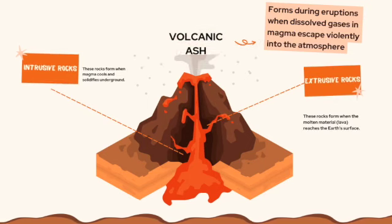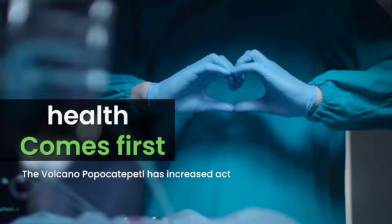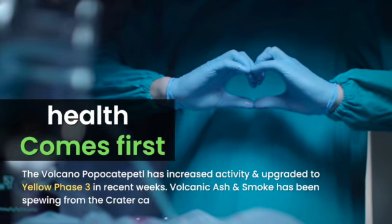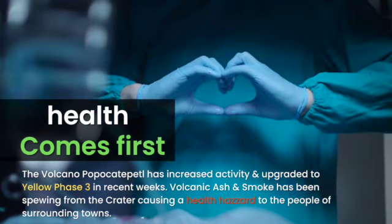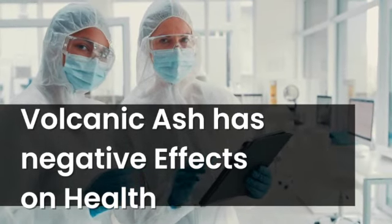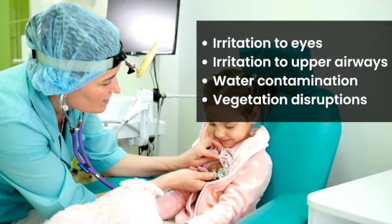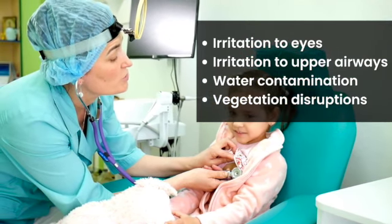Volcanic ash forms during eruptions when dissolved gases and magma escape violently into the atmosphere. The volcano Popocatépetl has increased activity and upgraded to a yellow phase three in recent weeks. Volcanic ash and smoke have been spewing from the crater, causing a health hazard — including irritation to eyes, irritation to upper airways, water contamination, and vegetation disruption.